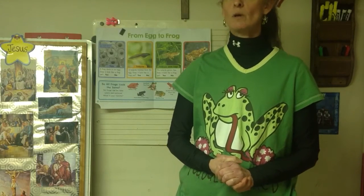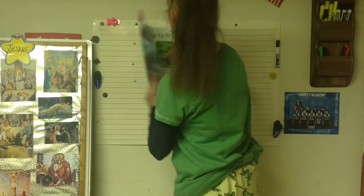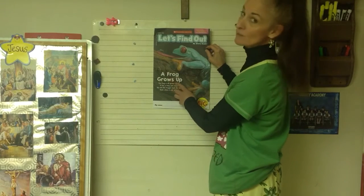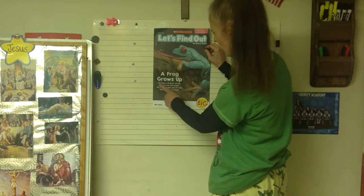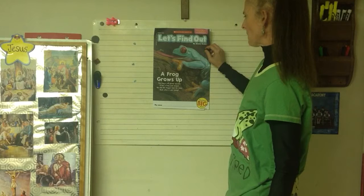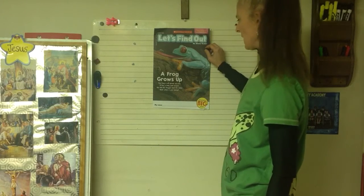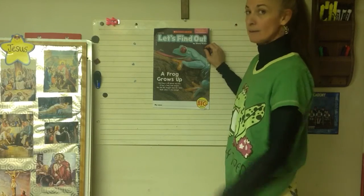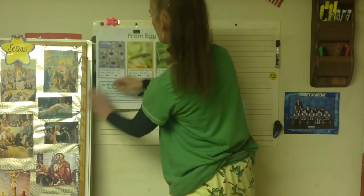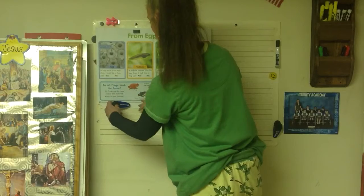For science today we're going to talk about frogs. You're going to get your little newspaper - 'A Frog Grows Up' - and you're going to do this after I do it. This frog is all grown up now; it has a long pink tongue like the one on my shirt. But did the froggy look the same when it was a baby? Let's find out!